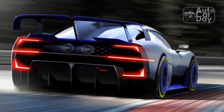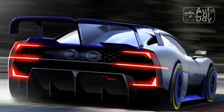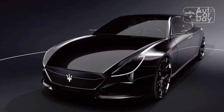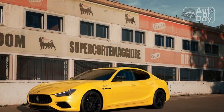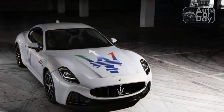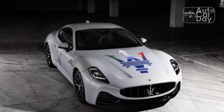The 2024 Maserati Gran Turismo Fulgore is a comfortable, relaxed, continent-crosser — DC fast-charger network permitting — very much in the vein of a Bentley Continental. It's gorgeous inside and out, and it manages to feel like $200,000 well spent. We look forward to spending more time in the 2024 Gran Turismo Fulgore as we approach its third-quarter 2023 U.S. launch.